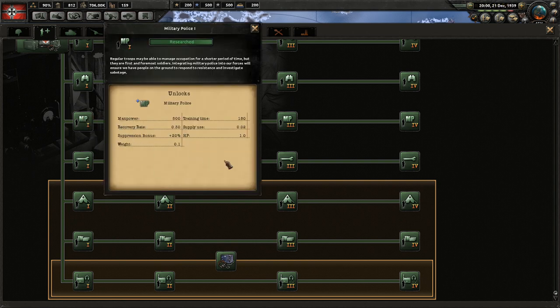Next is military police. This offers a suppression bonus, but in most cases you're probably just better off training more divisions if you want more suppression. Overall, I really don't think this is worth the money or the research.